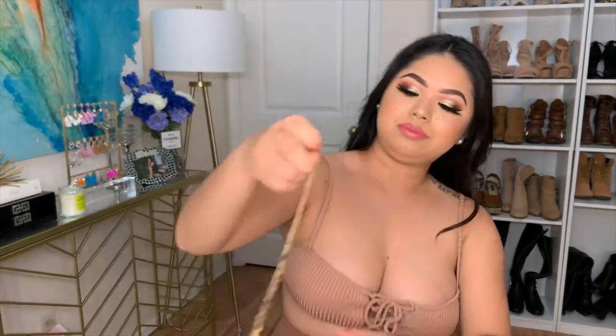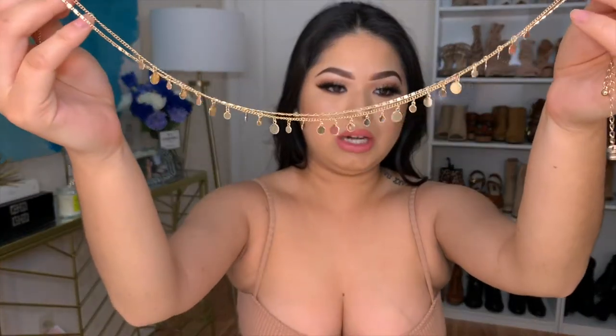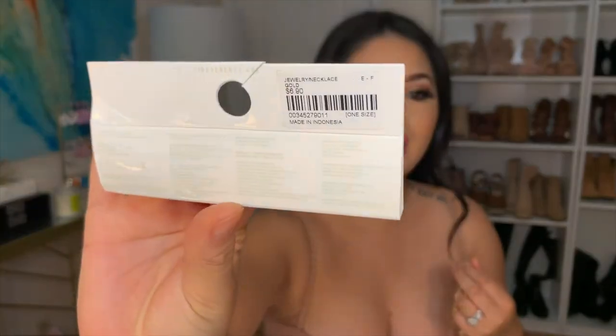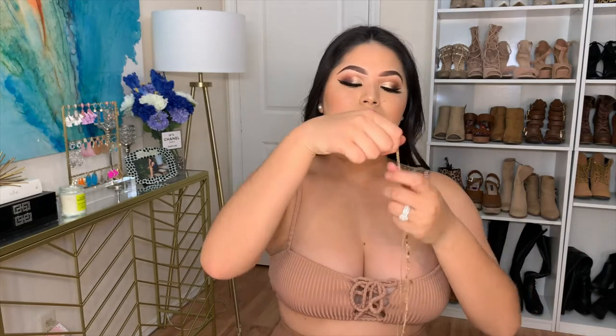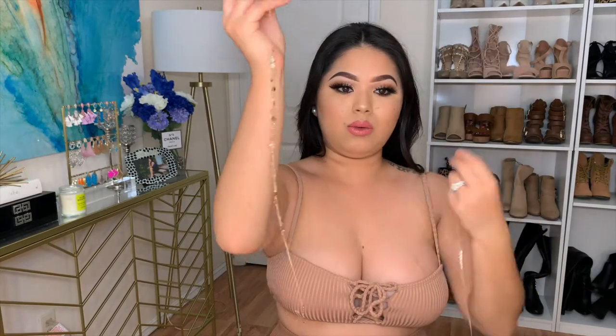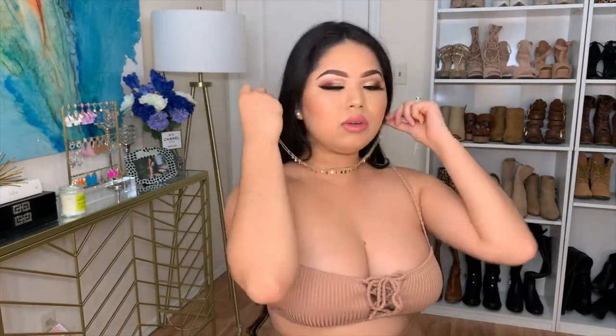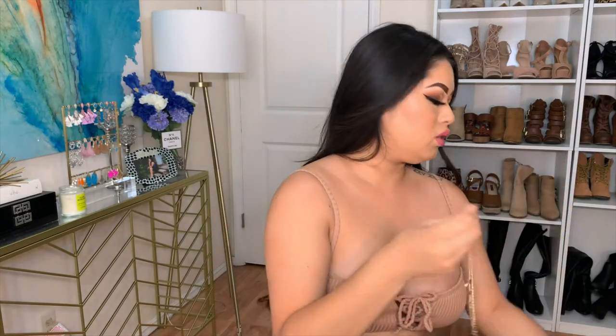I also got some jewelry. I got this really pretty necklace — I've already worn it in my previous video. It was $6.90. It actually came in two pieces; it's not just one full necklace, so you can always wear one without the other, or together combined.